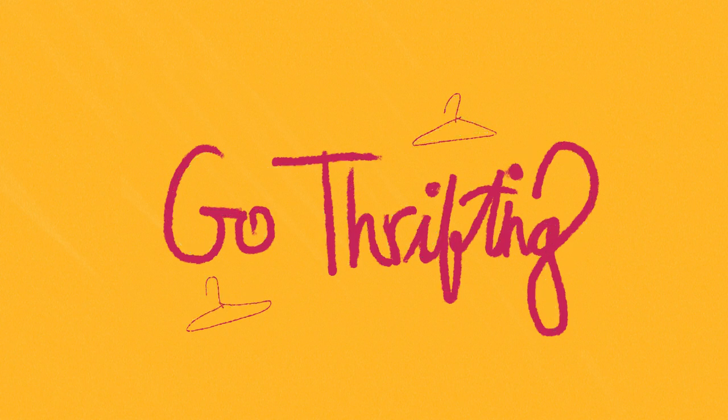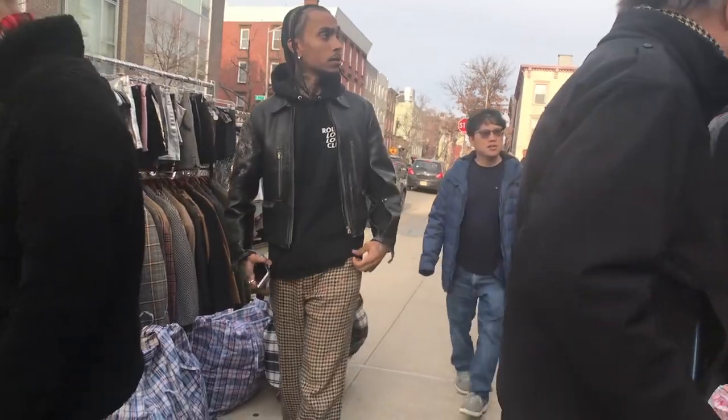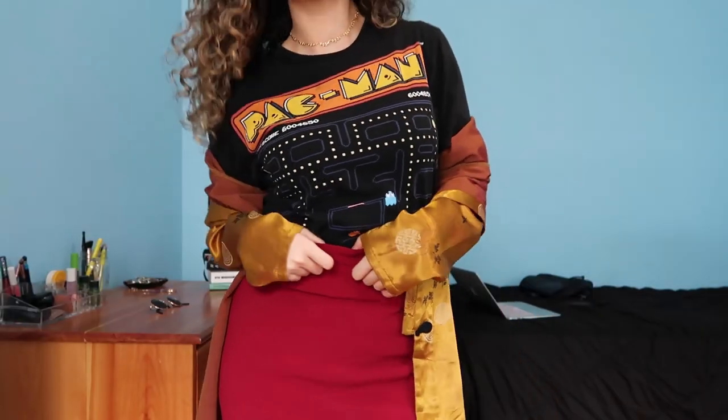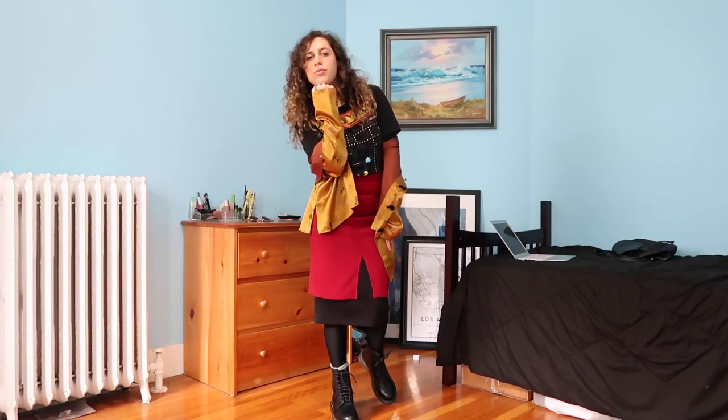Rule number nine: thrifting is your friend. New Yorkers love to thrift and it's often where they find their best pieces. I found this vintage 70s cheongsam blouse in an LA thrift store and thrifted the Pac-Man t-shirt directly across the street. The maroon pencil skirt I thrifted in Boston, but altogether I have an outfit that tells a story — and that's the best kind of outfit you can have in New York.